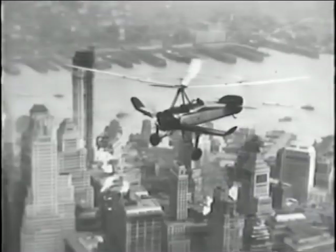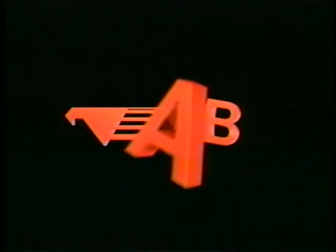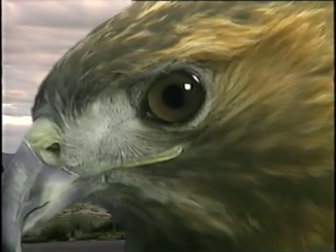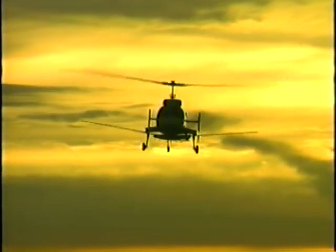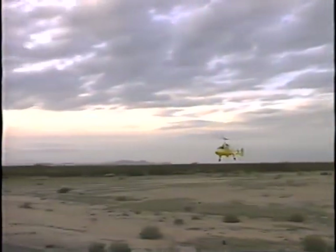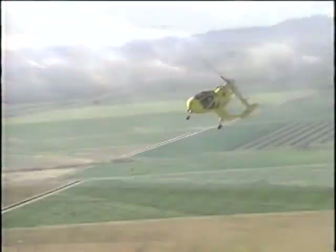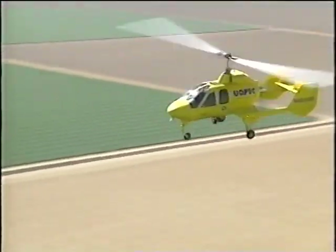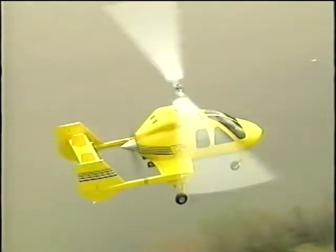It is said that the future takes shape in the past. Combining impressive performance, exceptional utility, and unsurpassed economy, the Hawk 4 gyroplane from Groen Brothers Aviation embodies the future of rotor wing aviation.